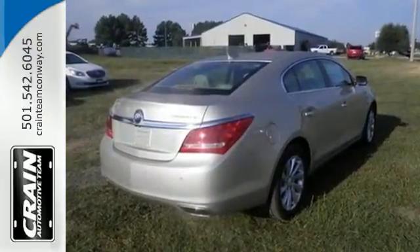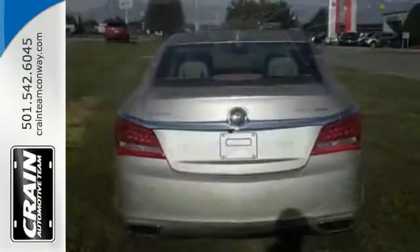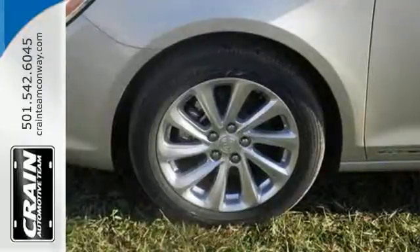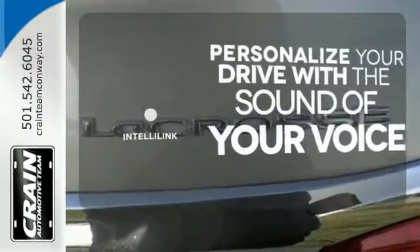Tech amenities include the IntelliLink 8-inch full-color touchscreen display and OnStar with 4G LTE and Wi-Fi hotspot capability. For your safety, StabiliTrak and multiple airbags are included. Personalize your drive with the voice-activated IntelliLink system.